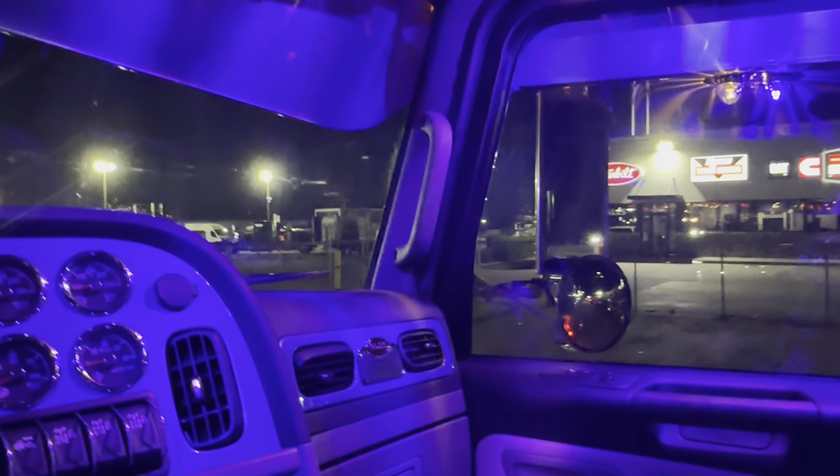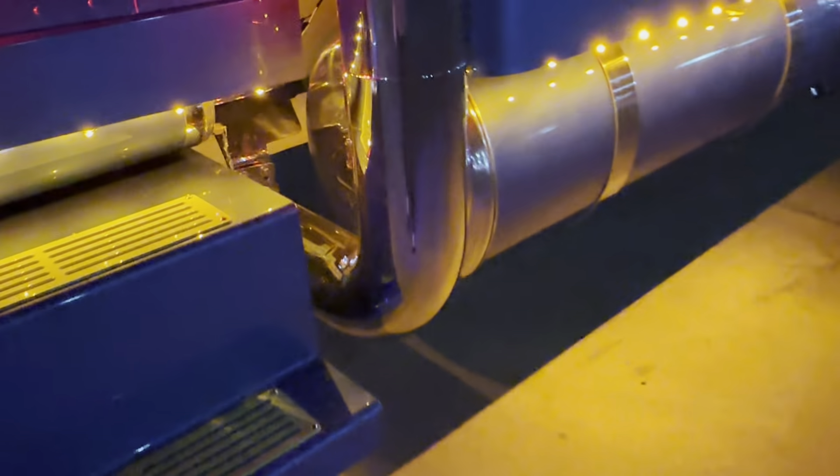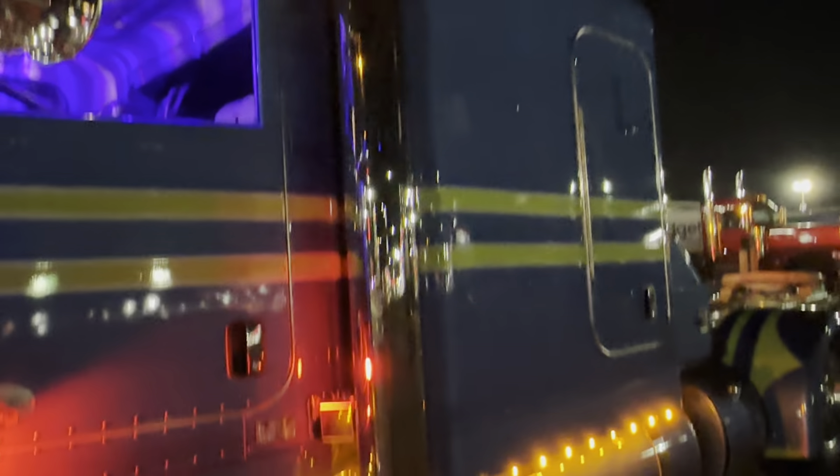Another working show truck. If you guys follow all the southern guys on TikTok or Instagram, no doubt there'll be plenty of videos of this one out in the field doing what it's built to do.